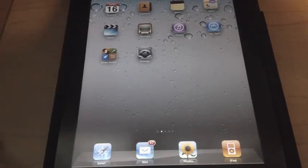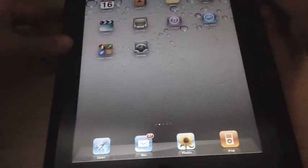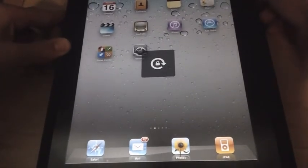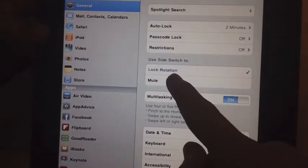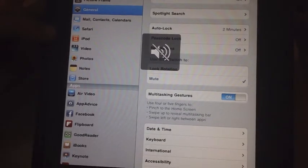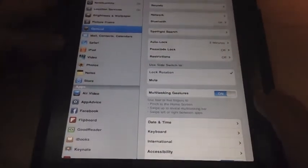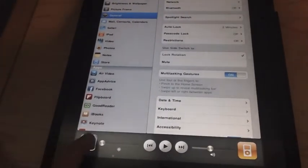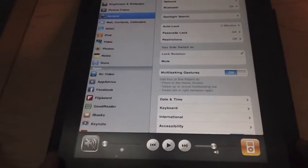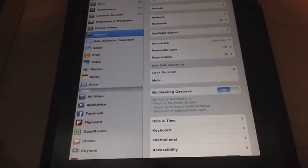Some of the new iPad features are that the little switch on the side — it can be a lock switch as it is right now, or you can go into Settings under General and switch it to Mute. Now a little Mute switch pops up. Apple put in this option because a lot of people got mad about the original setup, so now you have a button that says Mute or Mute off. Some people are going to be happy about that.